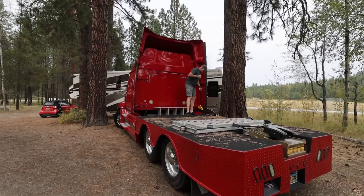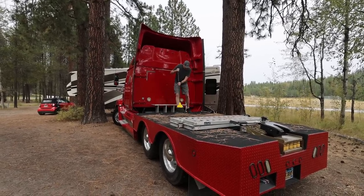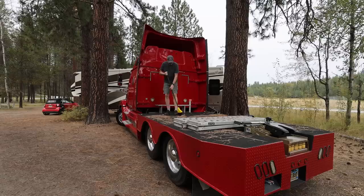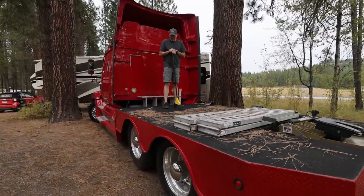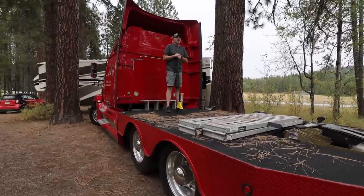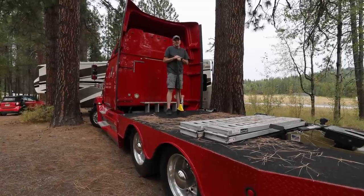What you doing? I am cleaning up pine needles. Why? Well, we are going to load the car here in a few days and I thought I better get it cleaned up. Maybe this is a good time for us to give everybody a tour of our truck.